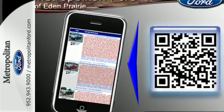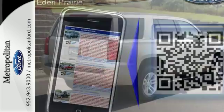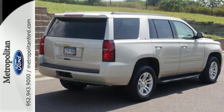For full-size comfort, coupled with full-size capability, you need to see this Tahoe. Check it out today.